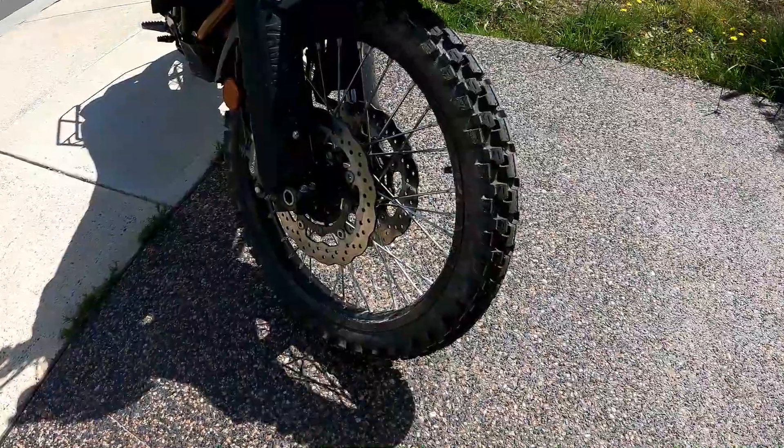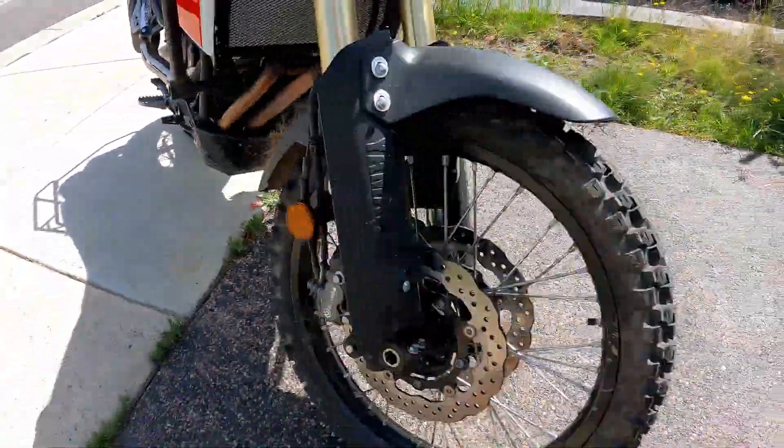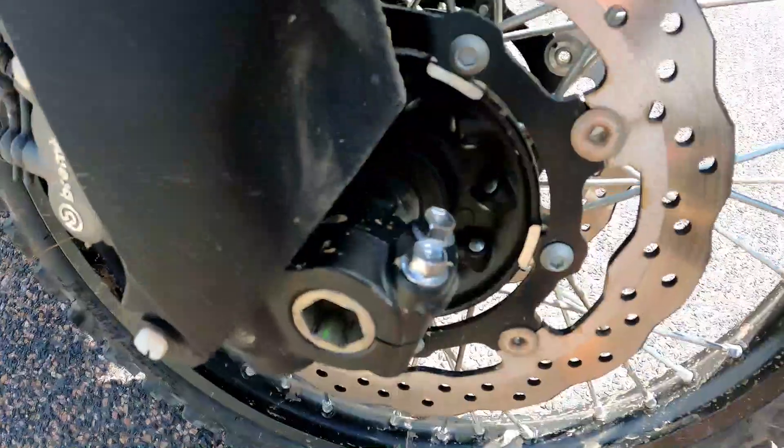However, as soon as you hit the dirt, it is an entirely different thing altogether compared to the previous stock tyres that come with the bike.